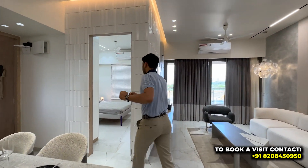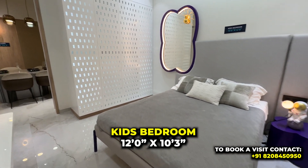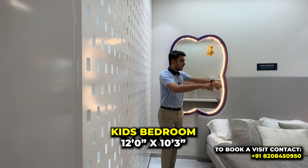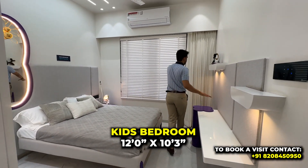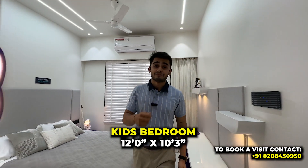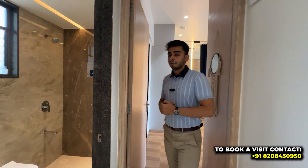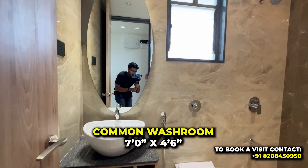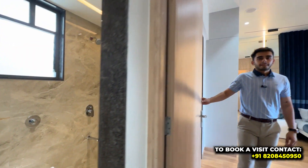Next is the kids' bedroom. On the left-hand side there is space for a wardrobe, and the bed placement is on the other side. There is enough space to add a study table and computer setup. The window provides good light and ventilation to the room.